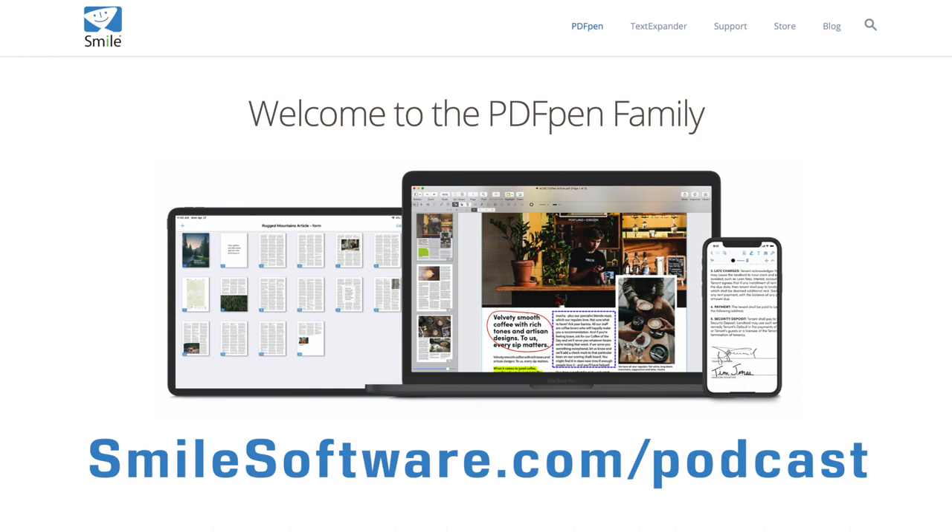Welcome to MacVoices. This is the talk of the Apple community, and I'm Chuck Joyner. This time around, we're going to talk about not one, but two services — one of which you may be familiar with, one of which you may not be familiar with, but you should be familiar with all of them.